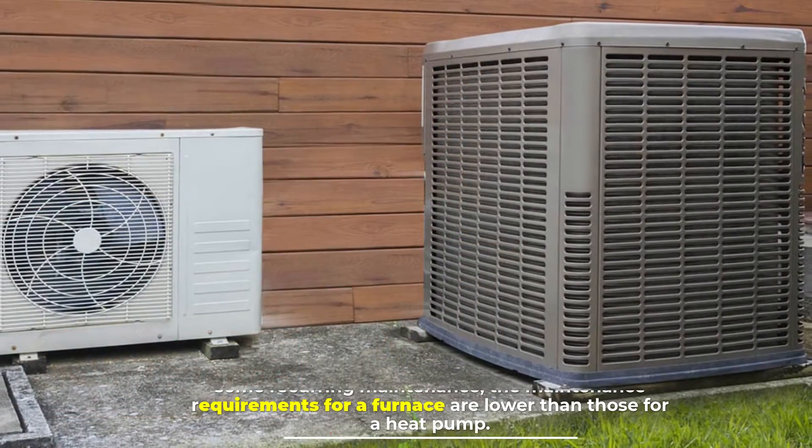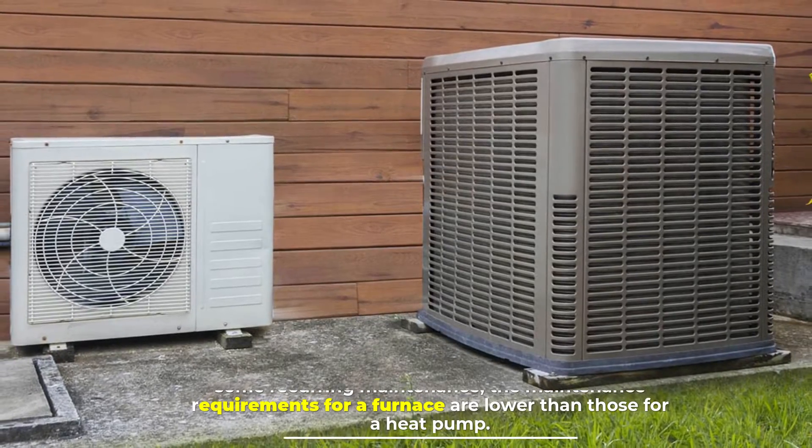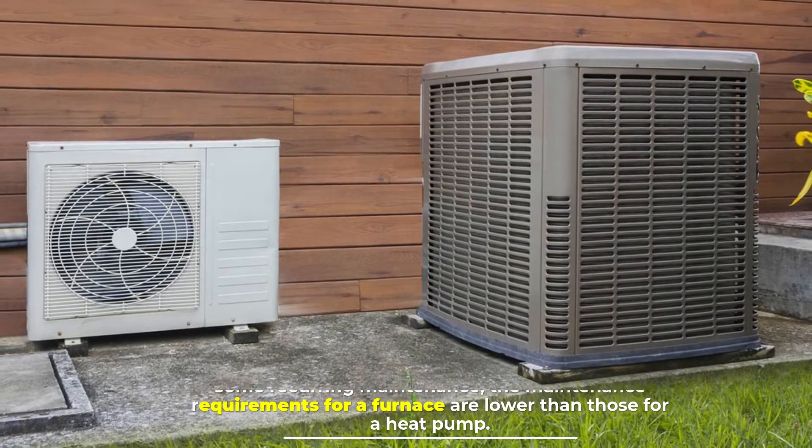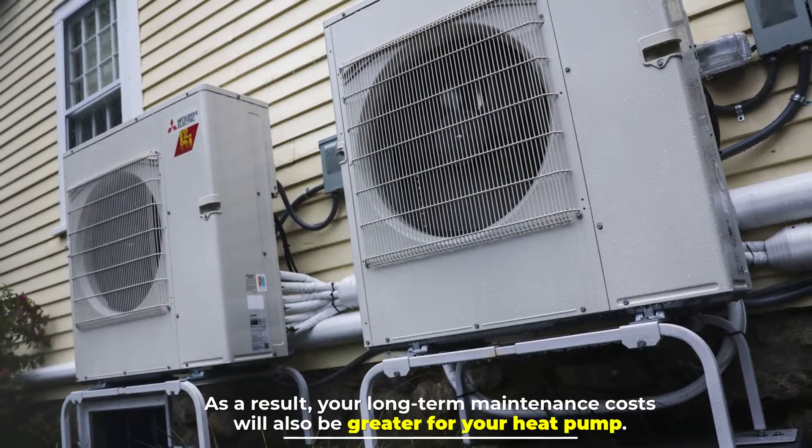Number four: Maintenance. While both a heat pump and a furnace will require some recurring maintenance, the maintenance requirements for a furnace are lower than those for a heat pump. As a result, your long-term maintenance costs will also be greater for your heat pump.